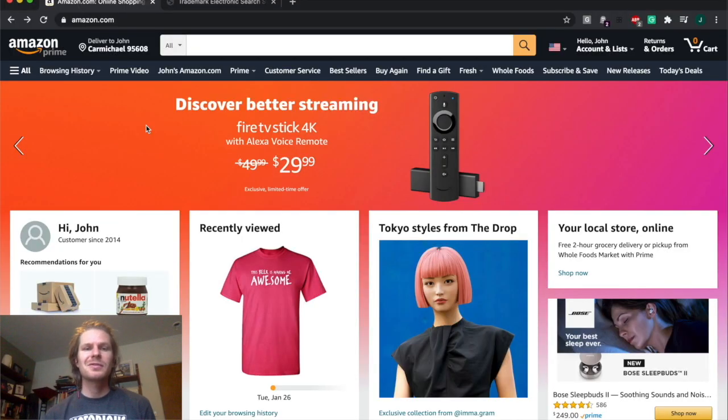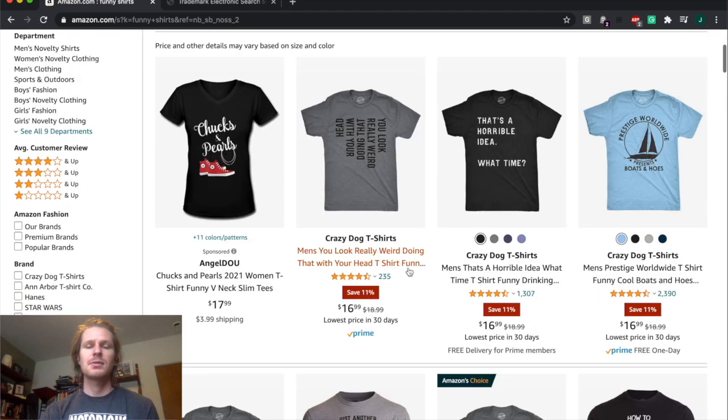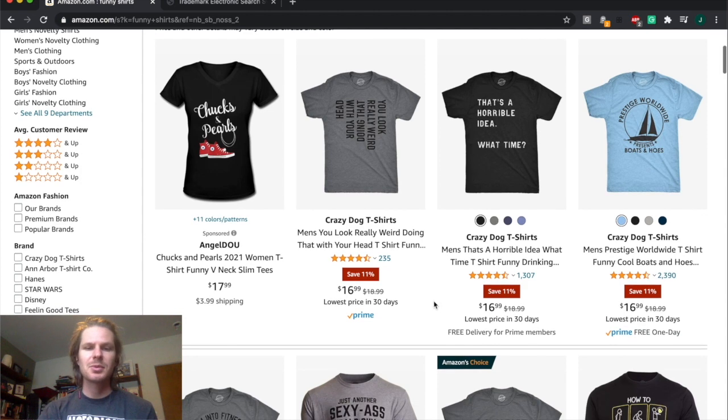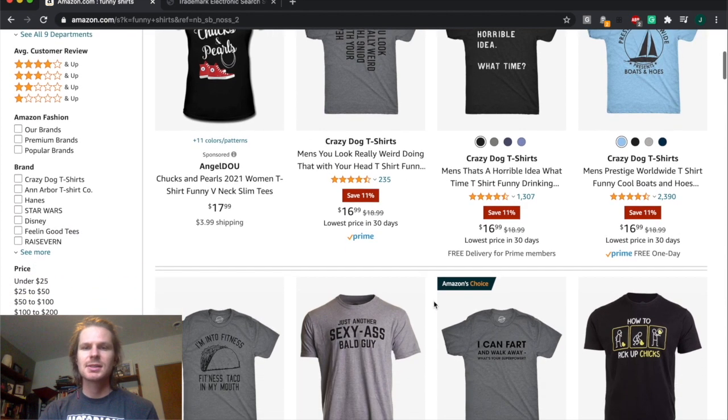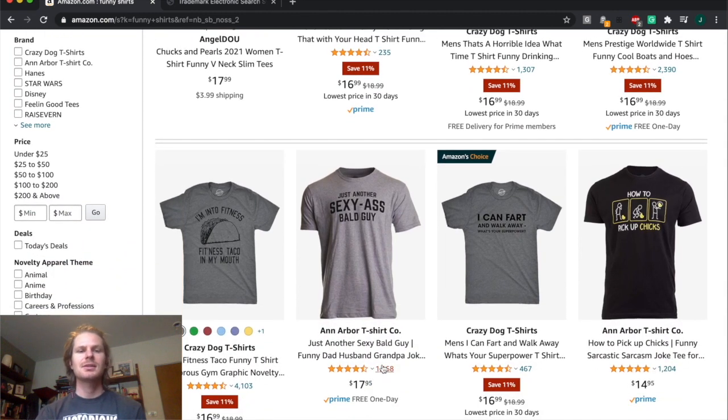Now on my computer, for this first example I'm going to be looking at products on Amazon. If we just type in the search bar 'funny shirts' we're obviously going to get a ton of results. Looking through some of these designs — if you wanted to make a design in any of these niches and find out if a phrase was copyrighted, you'd want to make sure that these are uncopyrighted.